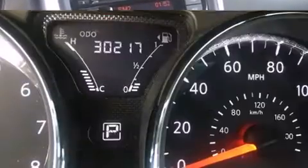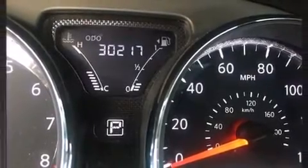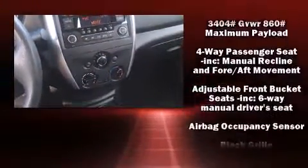Nissan prioritized fit and finish as evidenced by one-touch window functionality, a trip computer, and remote keyless entry. Audio features include a CD player with MP3 capability, steering wheel-mounted audio controls, and four well-positioned speakers.